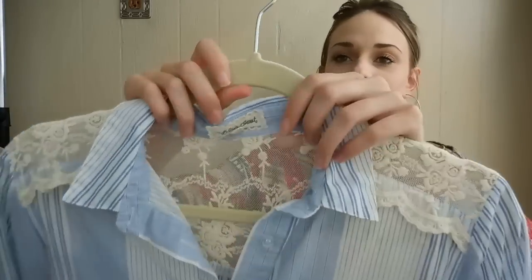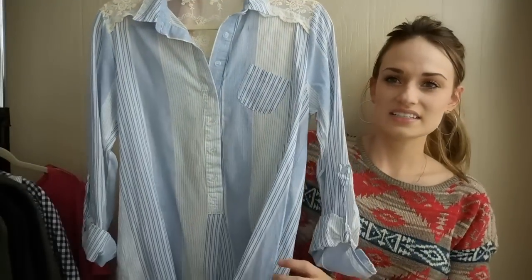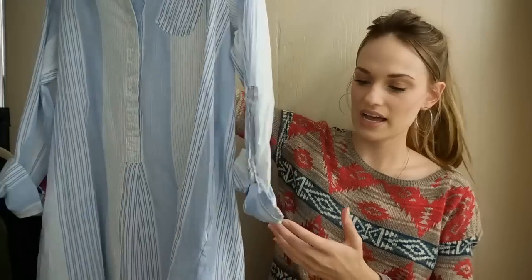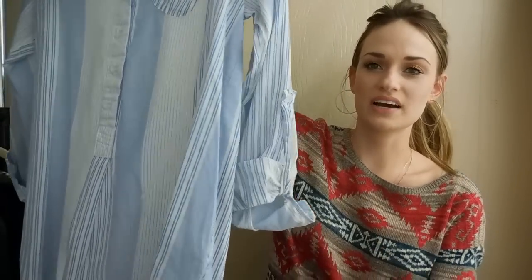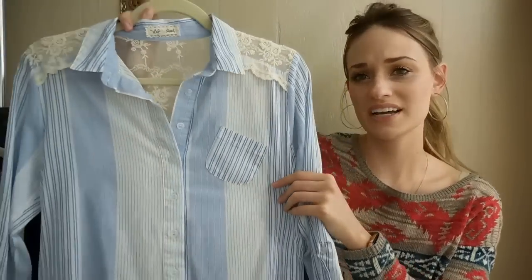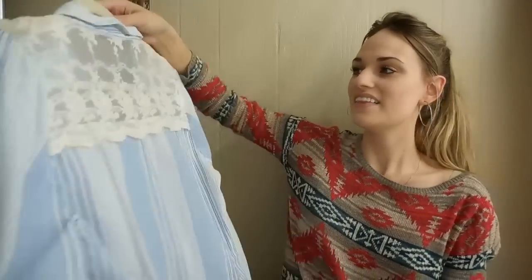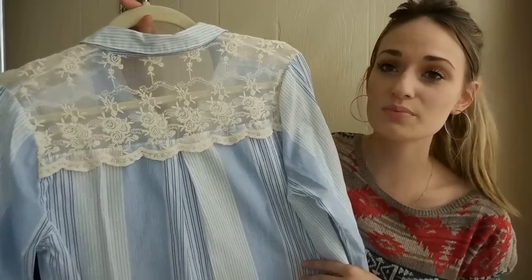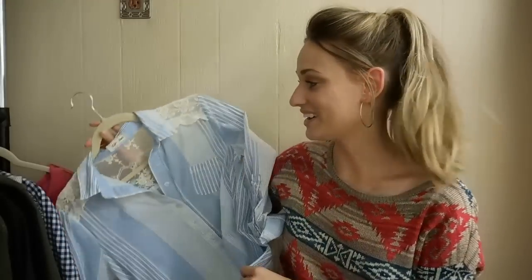Next we have an Anthropologie piece. This is Lily's Closet, size extra large. And this is a striped tunic top. It has the roll tab sleeve, so you could either wear them up or down and then secure them with the button tabs. There's kind of an off-center pocket, which is a cute quirky detail. My favorite part is the lace in back — so pretty and feminine — and it's in excellent condition. It also has pockets.